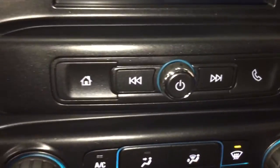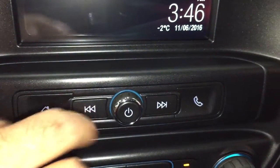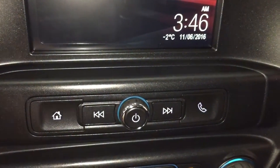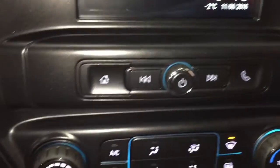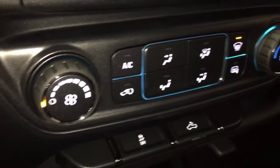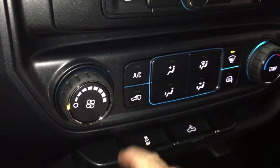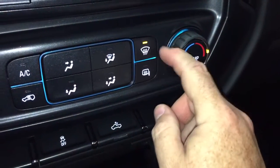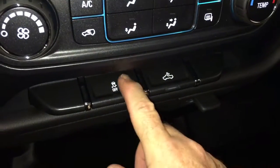Hands-free calling on one side and the home button on the other, and you can scroll through tracks on an MP3 player should you plug one in. You can also use this to change radio stations and memory presets. Fan speed and air conditioning controls, and temperature controls are here on the right-hand side.